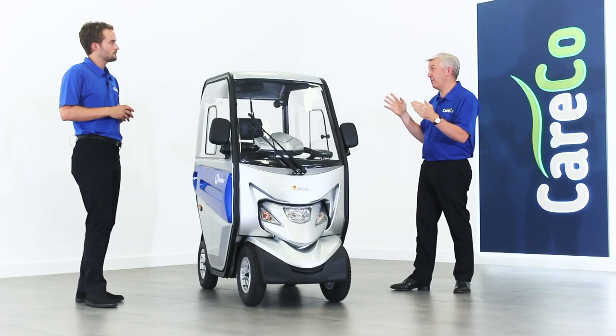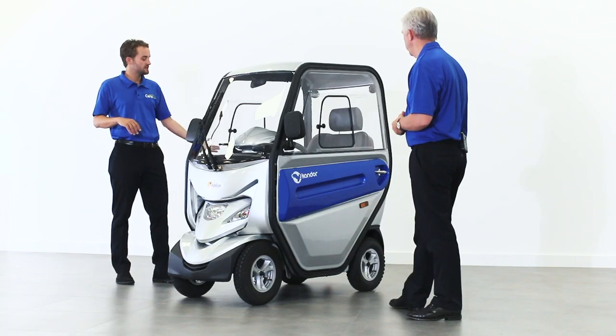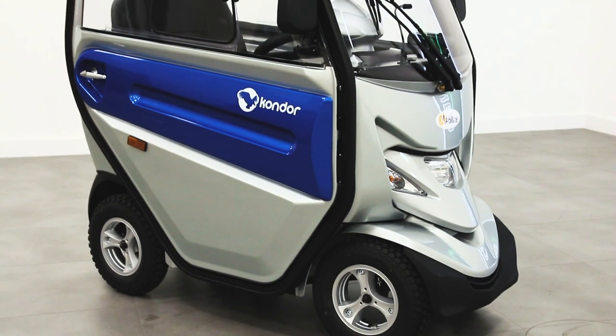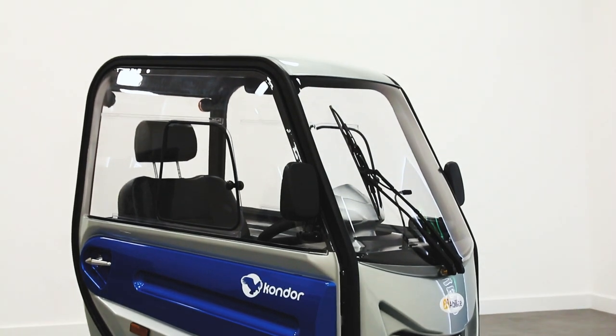So let's talk through the features because I know it's packed with features. First of all, the cabin — tell us about how that works. The cabin is fully waterproof, you can access it from either side, and it just means for the person that wants to go out in the summer or the winter, no matter what the weather, if they need to go wherever they need to go, then this is where the Condor really comes into its own.